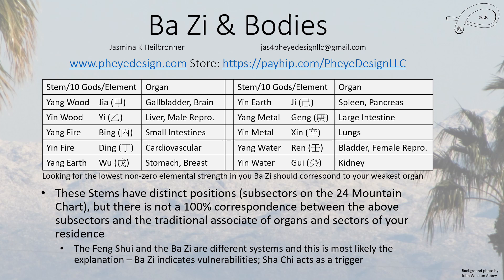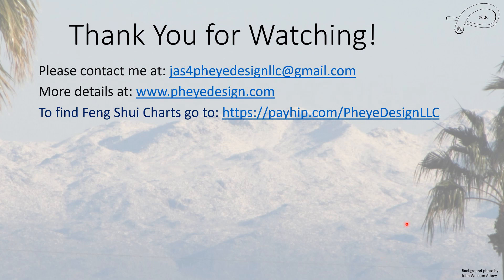I'd like to thank you for watching. Please feel free to send me an email or leave a comment if you have questions, and I do encourage you to watch at least part one of the health video. You can also check out my website for finding your facing direction properly. Thank you again for watching.